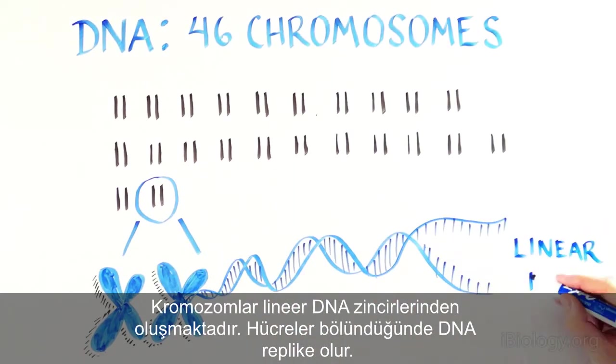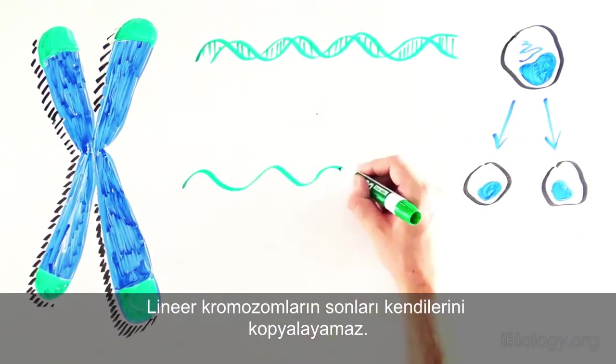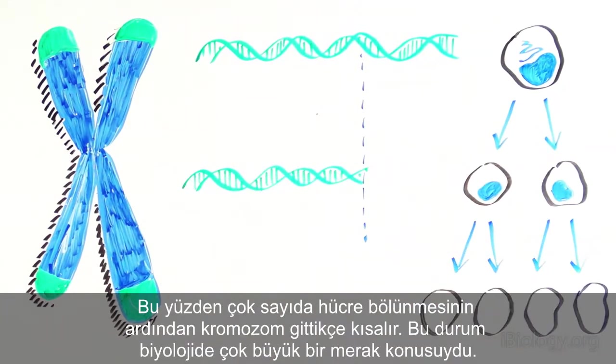Chromosomes consist of linear strands of DNA. As cells divide and our DNA gets replicated, the ends of linear chromosomes cannot themselves get copied. So after multiple cell divisions, the chromosomes get shorter and shorter.